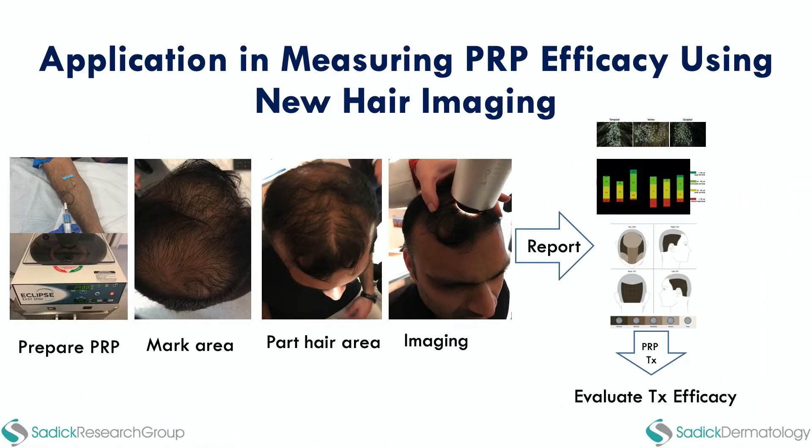Here you can see the evaluation from this imaging device — it takes about two to three minutes and gives you an exact image readout showing the number of follicular units, increased or decreased number of anagen hairs, hair diameter, shaft diameter, and the number of vellus versus terminal hairs. I think this will really revolutionize all hair research, particularly with PRP.